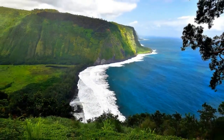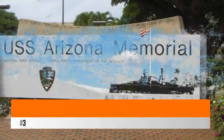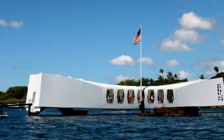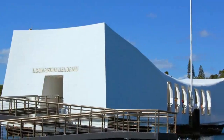The high viewpoint gives an awesome perspective. Number three: Pearl Harbor and USS Arizona Memorial. This memorial to those who perished with the sinking of the USS Arizona stands above the remains of the sunken ship. Some portions can be seen protruding up from the water. The visitors center provides historical information on the harbor and the Japanese attack.